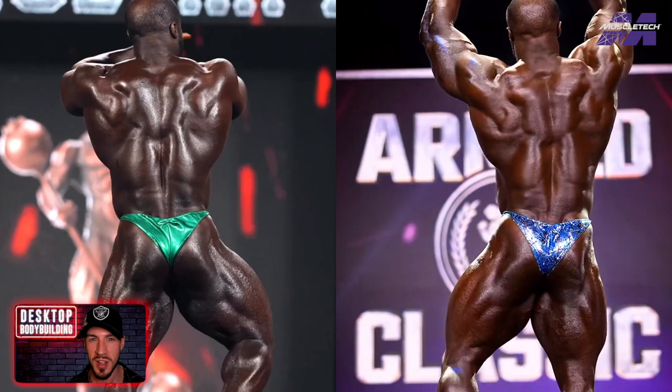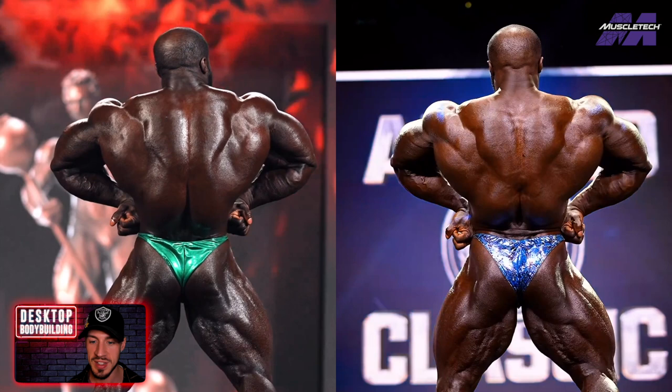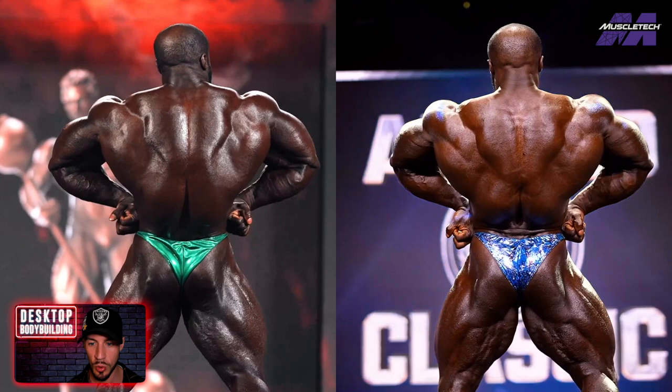On the rear lat spread — I'm not a huge fan of hitting it that way, with the hands sort of like that — but Samson has really long arms, so he might not be able to fill out that rear lat spread without doing that. This might actually be a smart move for Samson; as long as he hits it rock solid and hard, I have no issue with it. It looks a lot more similar in this pose, but you can see the legs are more filled out, and there's just more thickness and maturity in that shot.